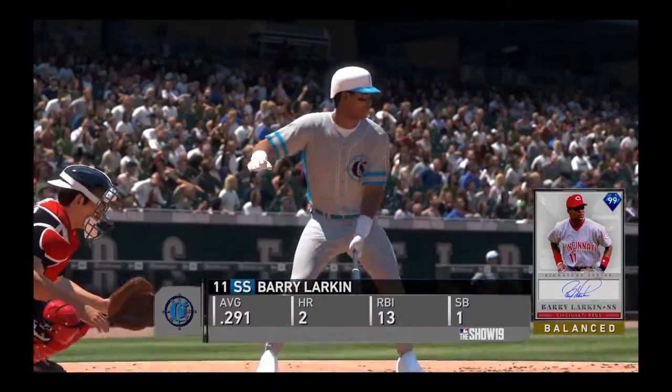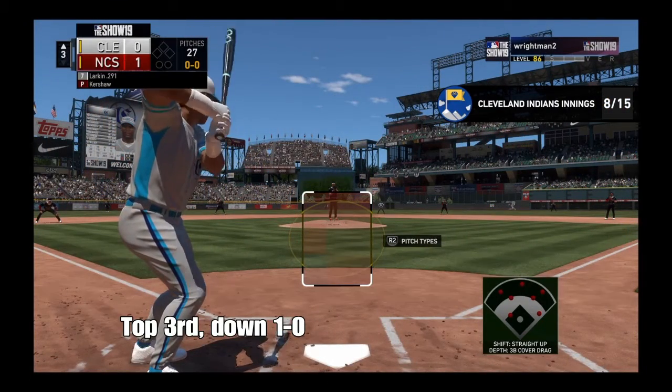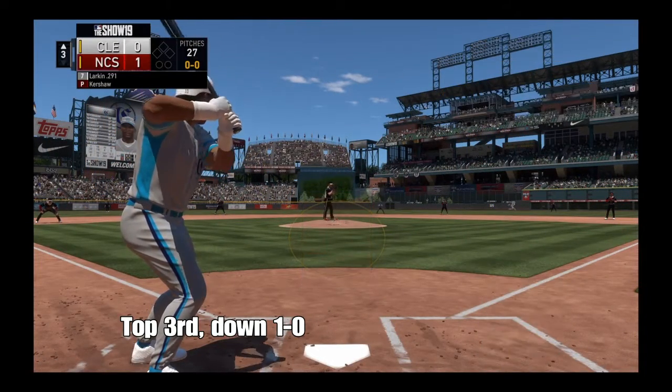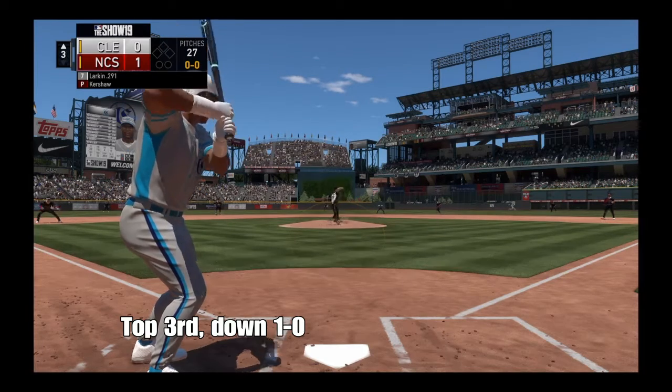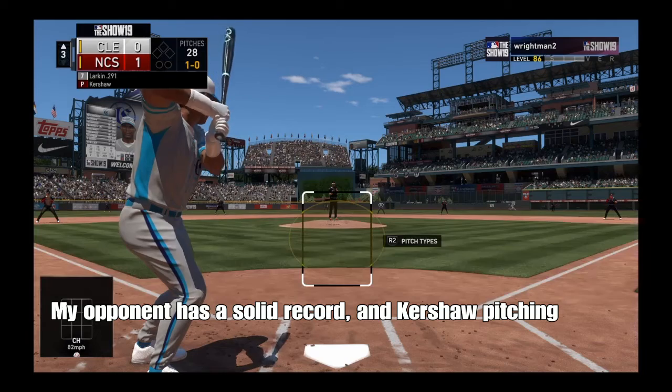Leading off the inning, Barry Larkin, as they'll look to get something going here and even this game up. First pitch of the at-bat on its way, and this one's not close — it's in the dirt for ball one.